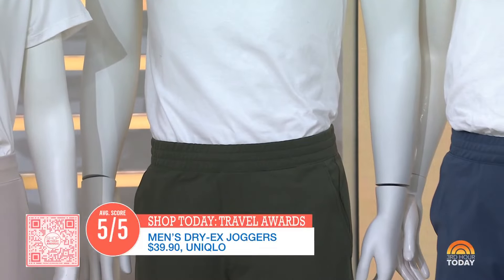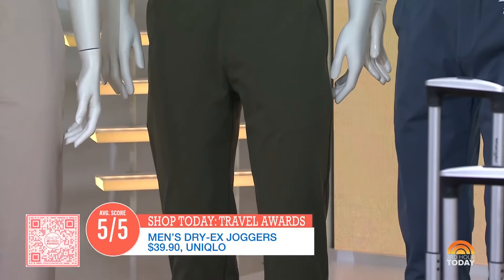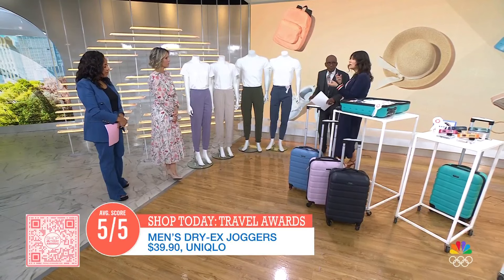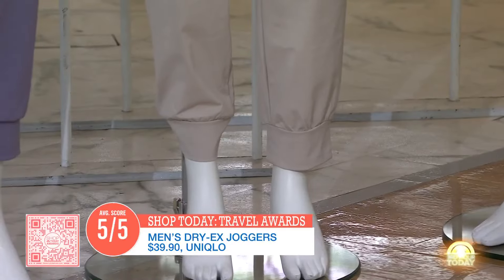The joggers have a little sheen to them, so you could dress them up with a nice top if you're going out. Guys can put a little sport coat on them. They're made with a quick-drying fabric, so really good for warm weather when you're out and about. They're also a little bit wrinkle resistant, so they're easy to pack away too — just a no-brainer travel pant.